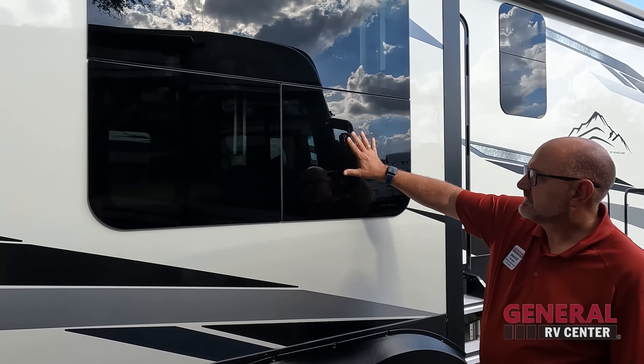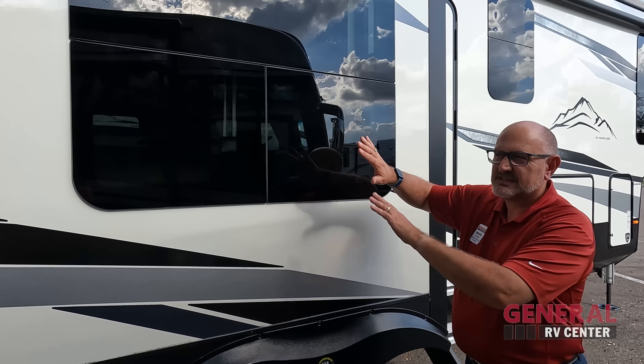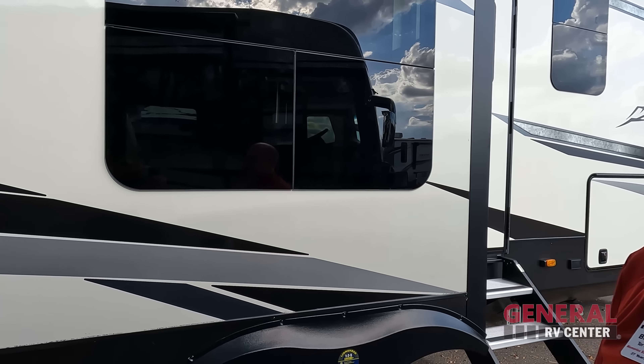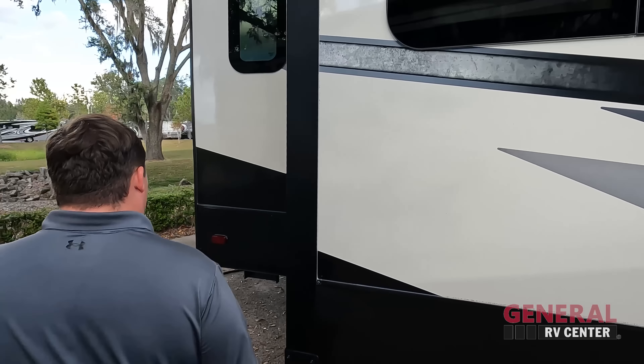These are frameless windows. A lot of times you'll see that on higher-end product — at this price point it's pretty rare. These windows do open in a jalousie style that cranks out. A lot of times you'll have a sliding window, but you can't leave a sliding window open if it rains. Here you can get some ventilation, nice deep tint, great look, and clean and neat going down the sidewall. So everybody who doesn't have the frameless windows — they've got their jealousy of your frameless windows.